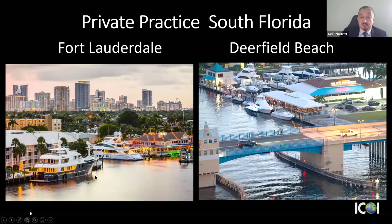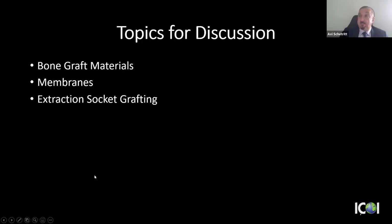Today I'm going to talk to you about bone graft materials — specifically particulate bone graft materials — membranes, and then the procedure itself: how I do it and what the outcomes are.